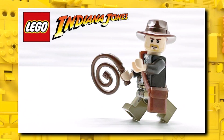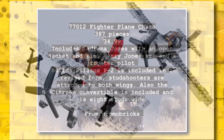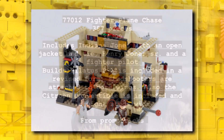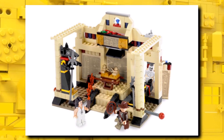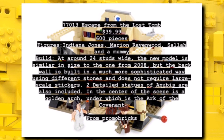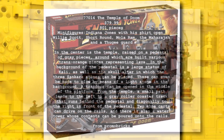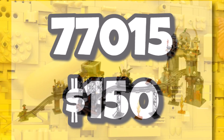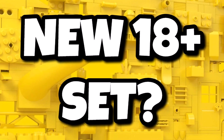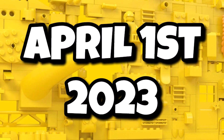The long-rumored return of the LEGO Indiana Jones theme is happening next year. They're doing remakes of the original sets in the modern style: the Fireplace Chain for $35 with 387 pieces, the Escape from the Lost Tomb for $40 with 600 pieces, and the Temple of Doom for $80 with 801 pieces. The biggest set is $150 and is rumored to be an 18-plus diorama of some sort. All four Indiana Jones sets are expected to launch on April 1st, 2023.